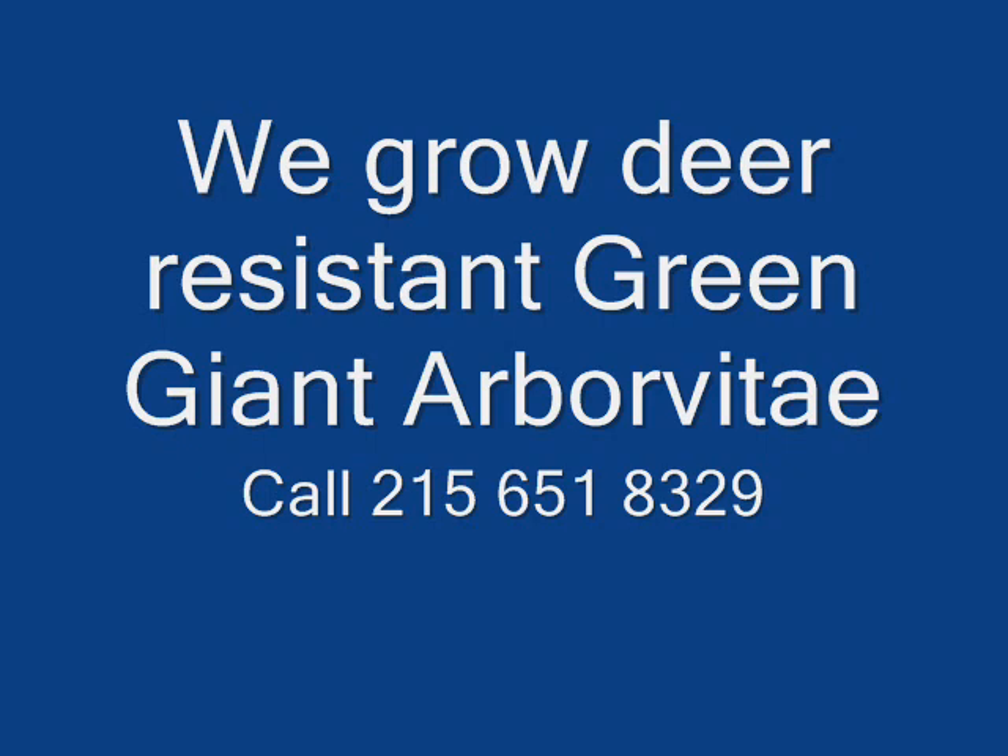So give us a call at 215-651-8329 — we do deliver, and we deliver and plant.